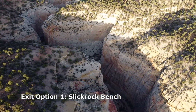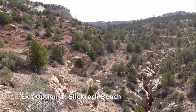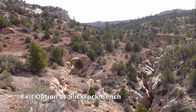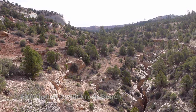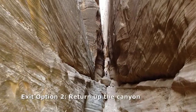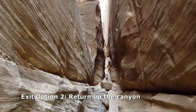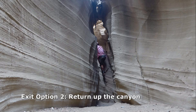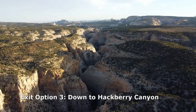Various trails run cross-country to the rim to return to the Round Valley Draw trailhead. On the trail back to the head of the canyon, there are three distinct trails at this point, all on different levels of ledge. Or you can go back up canyon, where you'll need to up-climb through the boulders at the North-South Fork junction and the crux at the head of the canyon. Alternatively, you can continue down for a longer hike to Hackbury Canyon.